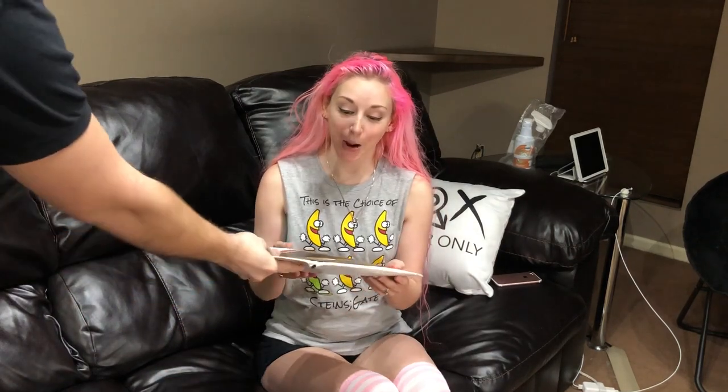Hi guys! I'm AnimeEyedGirl. I am doing a quick video because I received an amazing and very exciting package from Funimation. I was the winner of one of their competitions for Steins Gate for these really awesome buttons. I'm going to open the package and show you guys what I got.